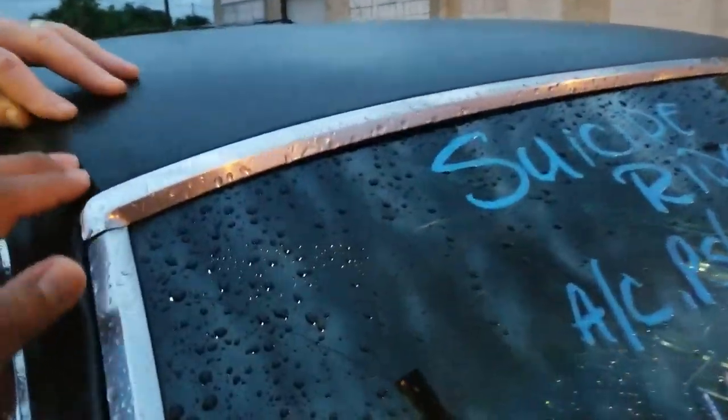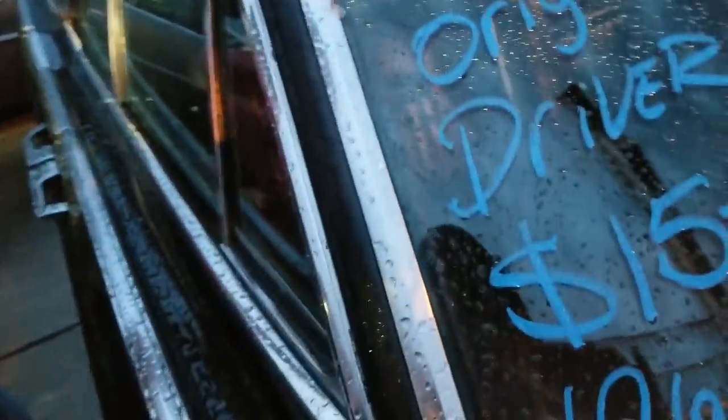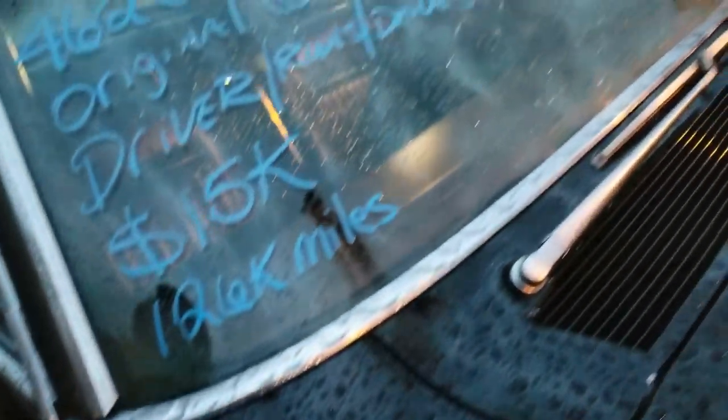That top is in perfect condition. I don't know if they restored it — if they did, they were good. It's so perfect. I don't think this is a restoration; it could be an original.